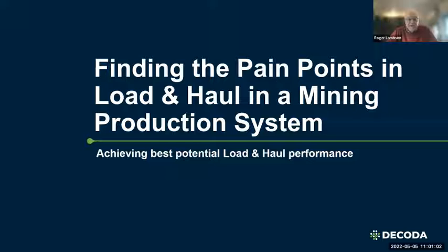Good morning everyone. Today we're going to talk about finding the pain points in load and haul in the mining production system. First of all, I'd like to welcome and thank all of you who are attending. I know we've had very busy schedules and over the last two years of COVID, most of us are now done with doing everything virtually, so we really appreciate your attendance.